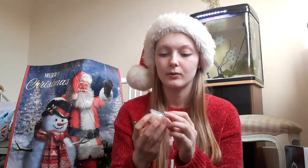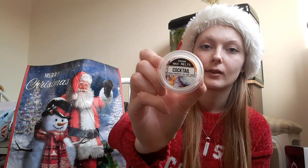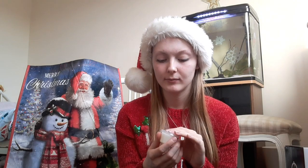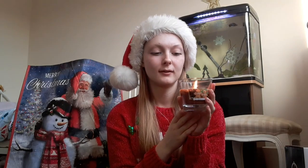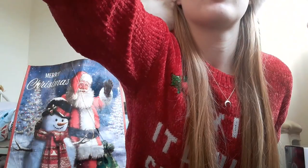I also have this wax melt and it's a cocktail fragrance — it smells super nice. I love melting wax in my wax burner with my candles; I do it like every single day. At the minute, because I want it festive, I have this little gingerbread one on and it smells really nice.